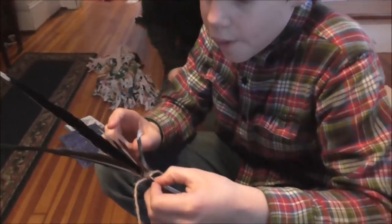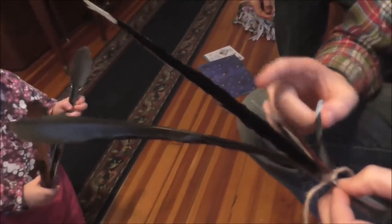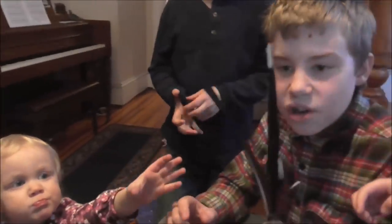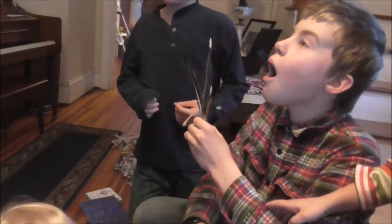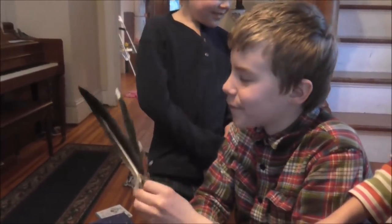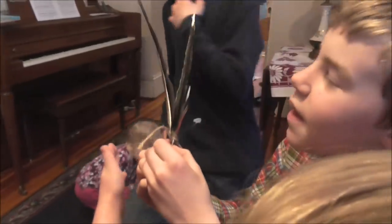We're going through the feathers: dove, turkey, blue jay, roadrunner, cardinal. But where's the vulture? The big one? We think that's the turkey vulture. A turkey vulture — cool! We think it's so cool that we have a roadrunner feather. We don't have those around here.